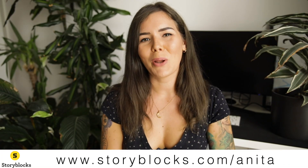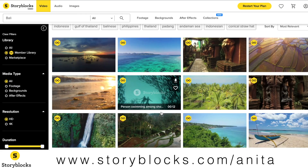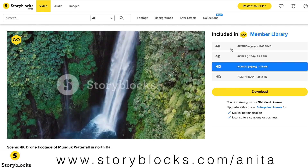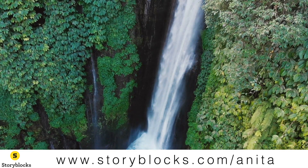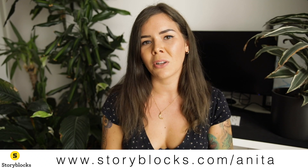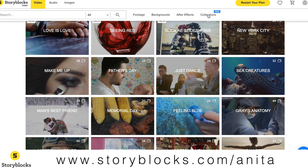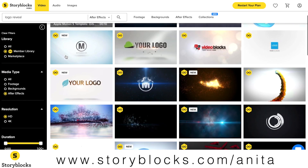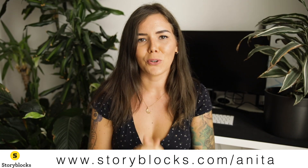First I'd like to thank Storyblocks for sponsoring this video. Storyblocks is a members-only site that is a one-stop shop for high quality stock footage, images, and audio. They offer high quality b-roll footage, after effects templates, and motion backgrounds that won't break your budget, and they're all royalty free so they can be used in a variety of personal and business projects as well as on YouTube.